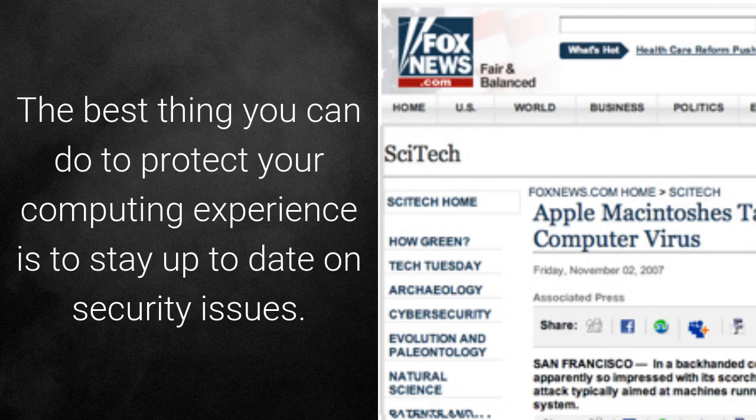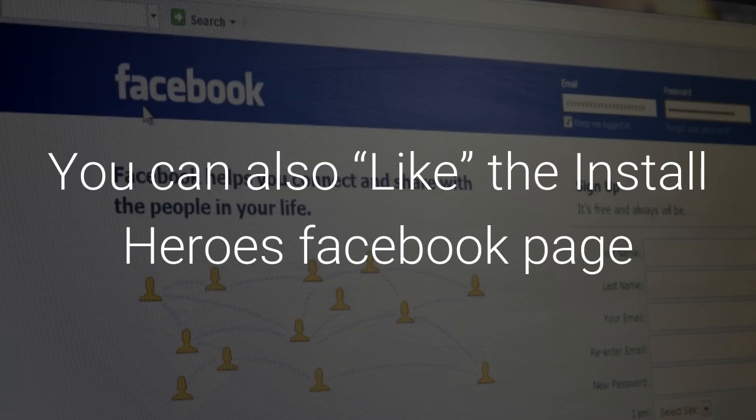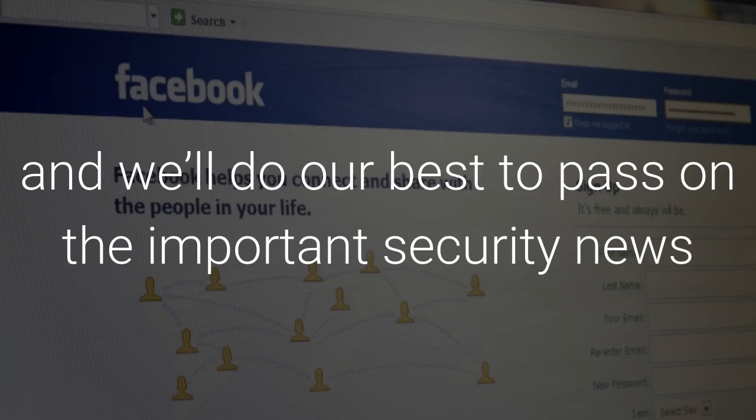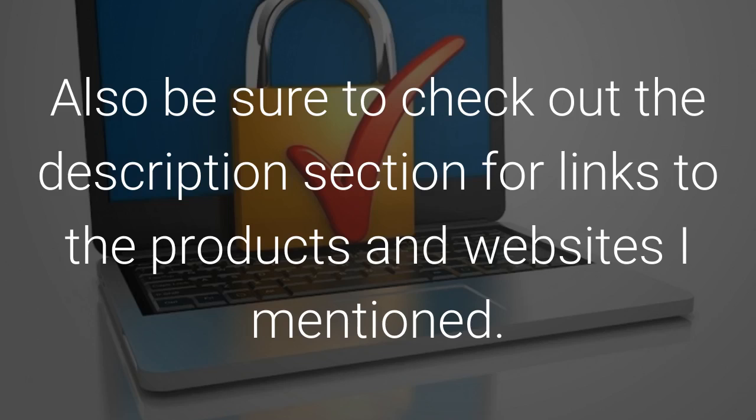Keep informed. The best thing you can do to protect your computing experience is to stay up to date on security issues. Sites like commando.com often have the newest online security news. You can also like the Install Heroes Facebook page and we'll do our best to pass on important security news, as well as tips and tricks, hot deals, product reviews, and general tech news. Also, be sure to check out the description of this video for links to the products and websites mentioned here today.